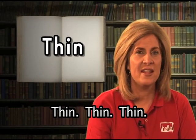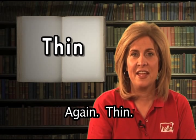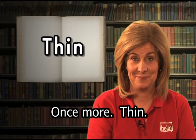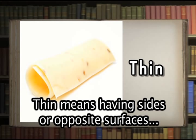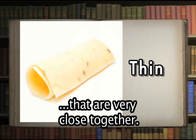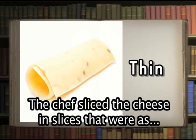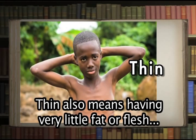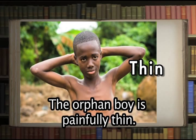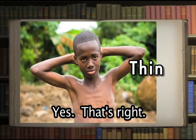Thin. Now you say it: thin. That's right. Thin has two meanings. Thin means having sides or opposite surfaces that are very close together — thin is the opposite of thick. The chef sliced the cheese in slices that were as thin as a piece of paper. Thin also means having very little fat or flesh on a body — the orphan boy is painfully thin.